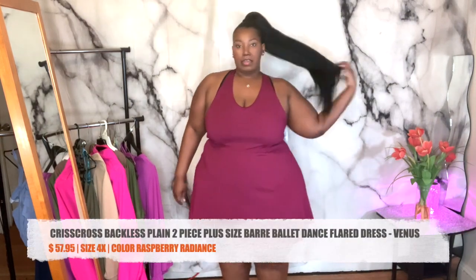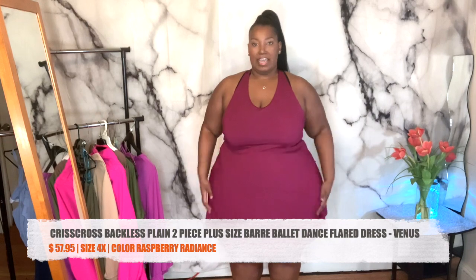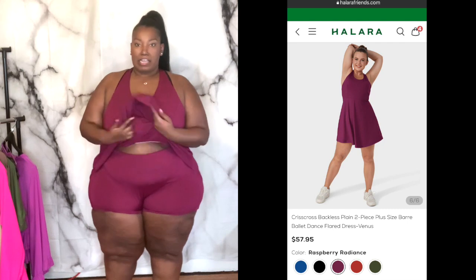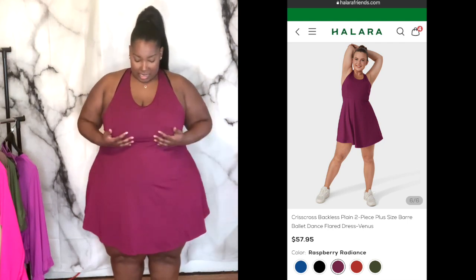Everything I got from this haul is high quality. This is my first piece — workout dresses. They actually have shorts underneath. These shorts are not attached to the actual dress. I love the colors — maroon, wine colored. It is very stretchy. I could have gotten away with wearing this one in a 3X. It has a waist separation from your butt to your waist, a line right here.